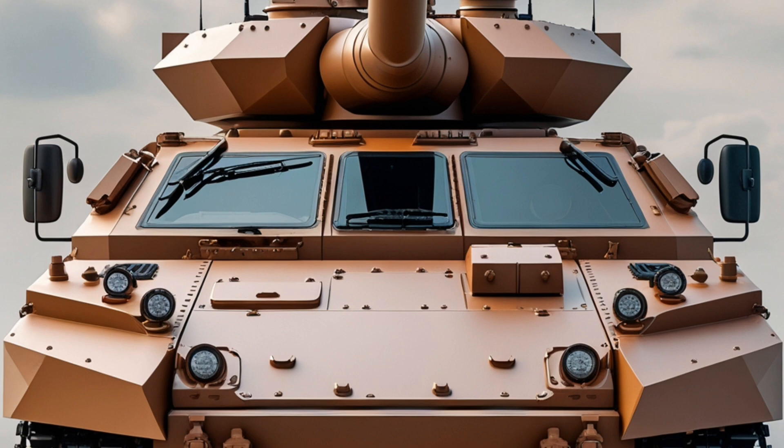A standout feature of the Terrex II is its amphibious capability. The vehicle is fully amphibious and can traverse water obstacles with minimal preparation. Its rear-mounted twin water jets provide propulsion in water, allowing it to swim at speeds of up to 6 kilometers per hour. This capability makes it ideal for expeditionary and coastal defense operations where river crossings and littoral landings are essential, without compromising its armor or troop-carrying capacity.